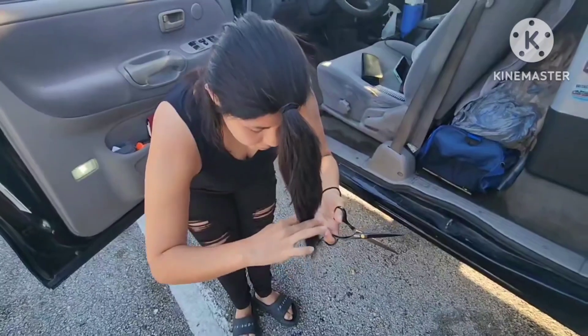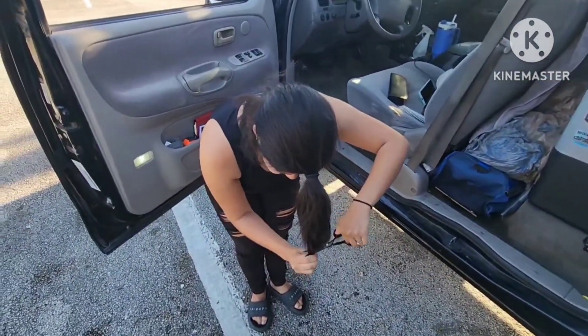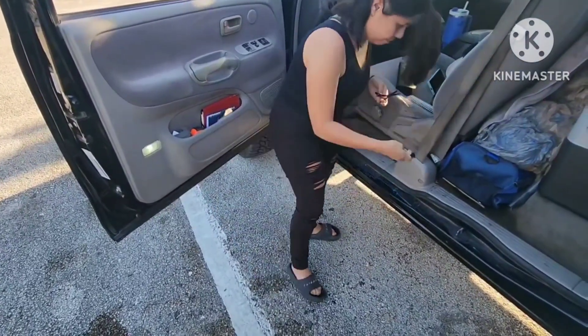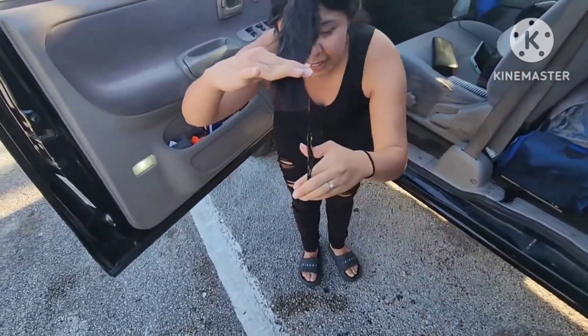Alright, now we just gotta fix it up a little bit. I am going to cut layers now. I will put this here for now. That's — and then to blend it you go like this.